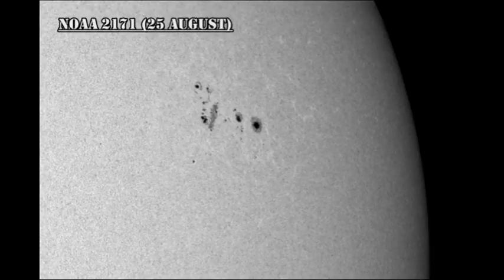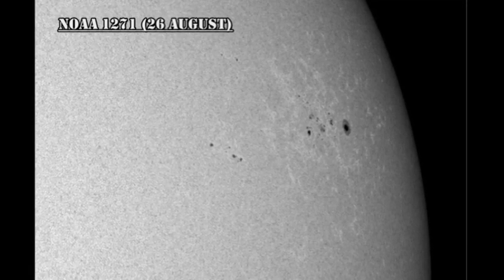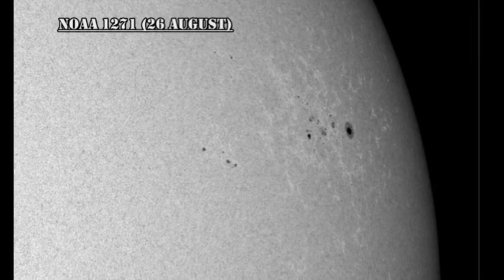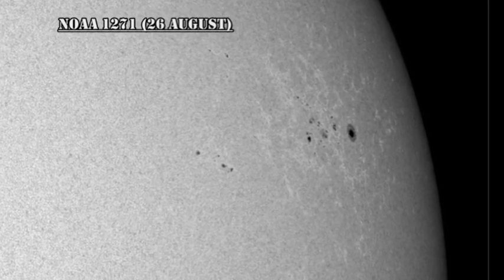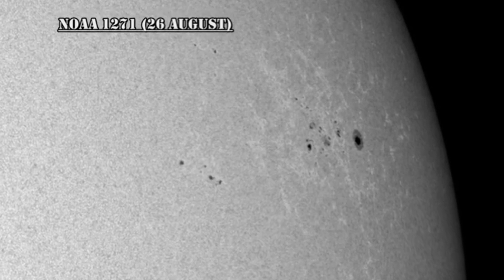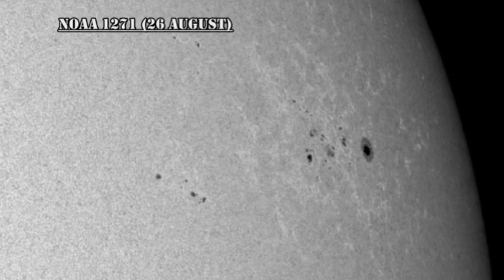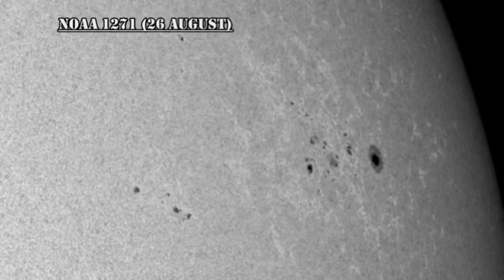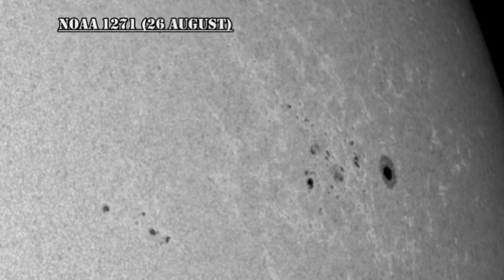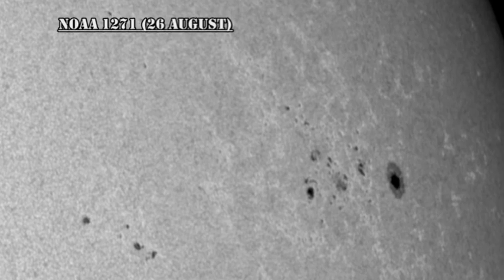This is what region 1271 looked like yesterday, and here is how it appears today. It looks as though there's been a great deal of decay in the region. However, we must remember that it's moving towards the limb, and foreshortening will make it appear as though the region is shrinking and also making some of the spots disappear. Trailing it to the north and east, and to the south and east, are two new regions that weren't there yesterday. The larger and more complex of these has been numbered 1278, and this growth could be a possible source of the impulsive flares we've been seeing.